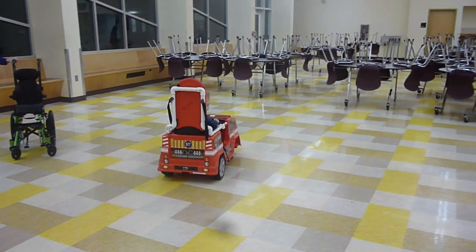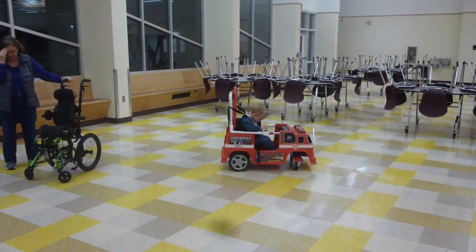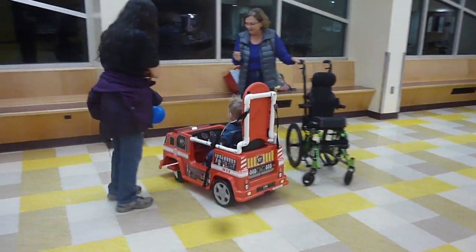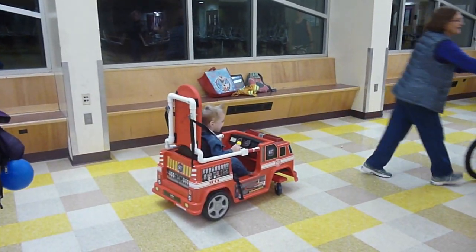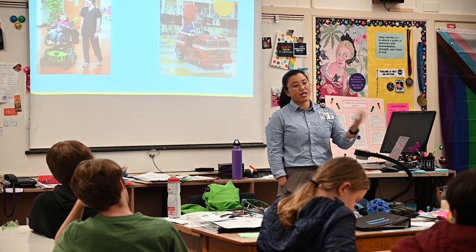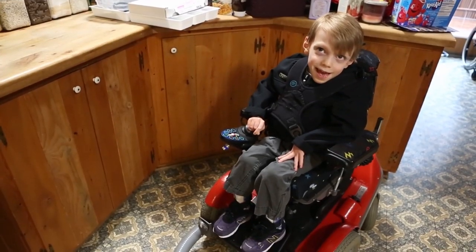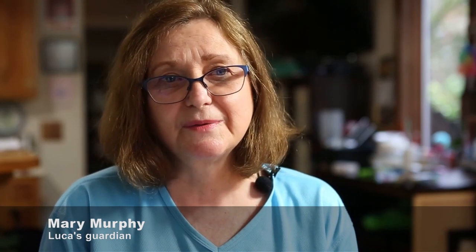We want kids getting into things. We want them to get into trouble. A lot of these kids have never really heard the word 'no' because they've never really done anything. But as soon as they get in the car — five seconds in — we're saying 'no, not the TV,' because they're crashing into things and getting into spaces they shouldn't have accessed before, and it's so completely developmentally appropriate that we want to see that behavior. Instead of sitting by and watching other kids play, other kids are coming up to them, initiating play and really changing the conversation about disability. Luca is unable to stand, walk, or talk, and this has given him opportunities that otherwise he wouldn't have.